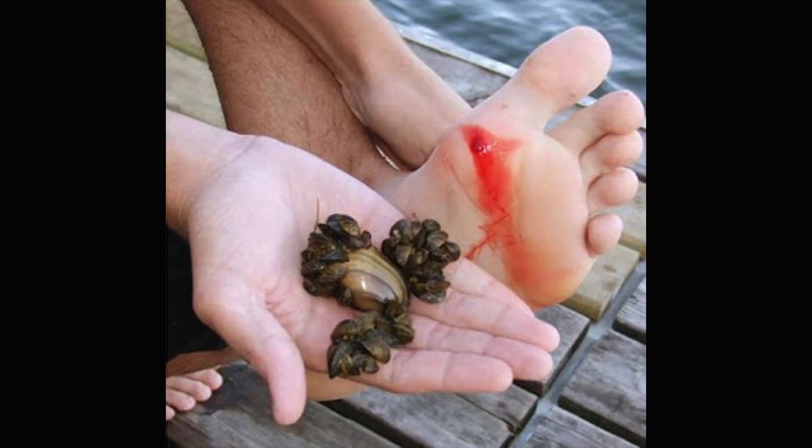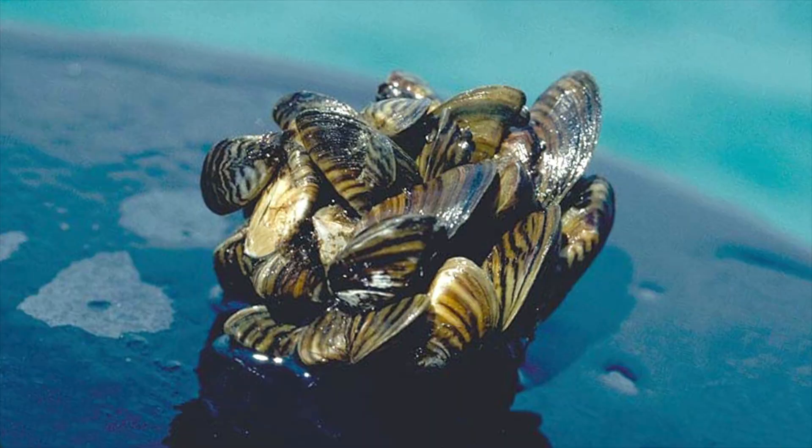If you've ever stepped on zebra mussels, you know their edges can be razor sharp — walking on a bed of zebra mussels is like walking on broken glass. I've met many people who had to have stitches after having their toes cut wide open. I once met a boy who was running on a beach covered in zebra mussels, sliced his arm open when he fell — 15 stitches.